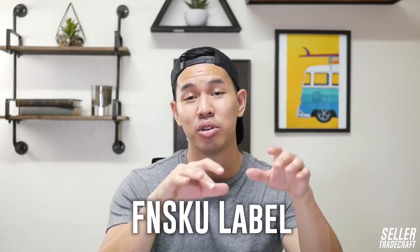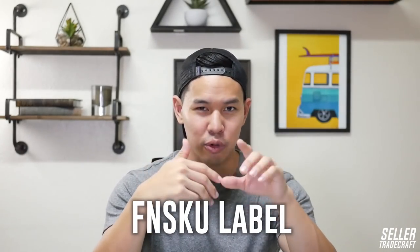Quick tip: in most cases, the UPC is not what you apply to your package. There's a barcode called an FNSKU, and that is what you give to your manufacturer. If you have questions on which barcode to use, watch my barcode video on the Seller Tradecraft channel.